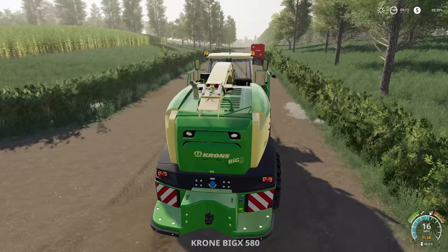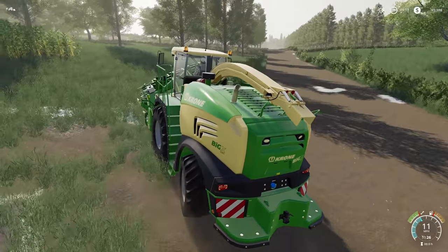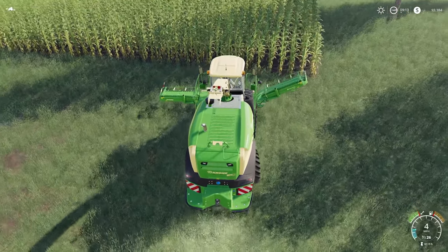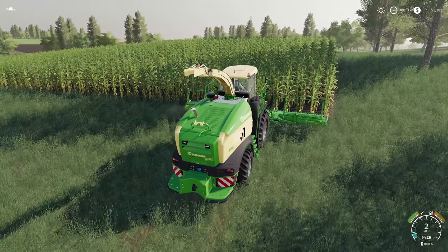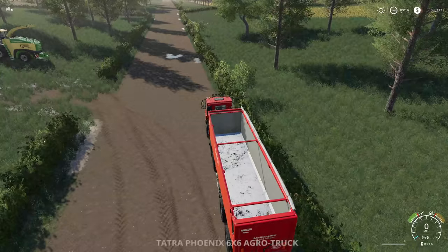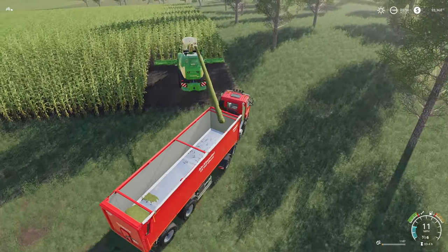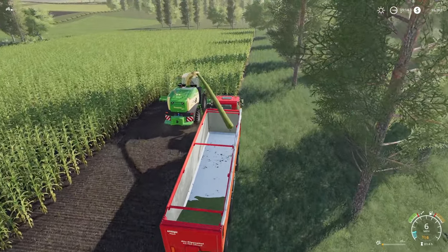Here we go — we've got our Big X 580, we've got the header on there. Nine meters, we're going to try and get this done as fast as possible. Should have enough power to do everything, and of course we've got that weight on the back too. Line it up, hire the worker, and then we need to run back here and grab this guy. Let's get in — it has recognized us, knows where we are. Pull up to the side and now all we've got to do is hang out and chaff this field. Let's go!